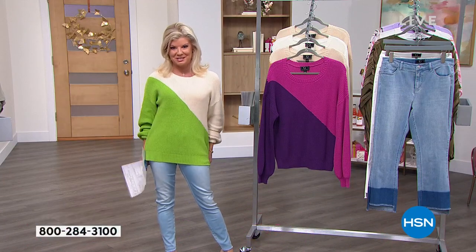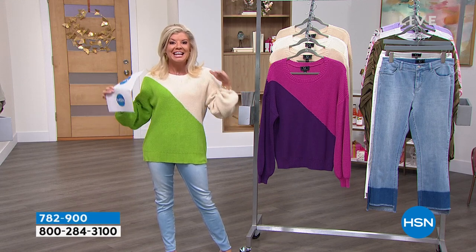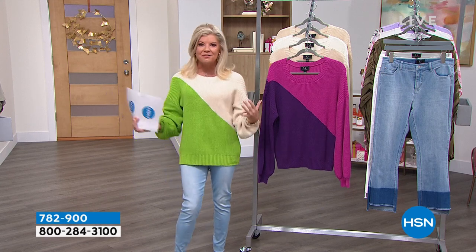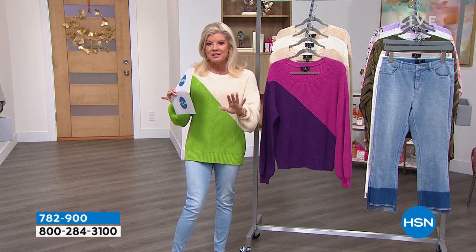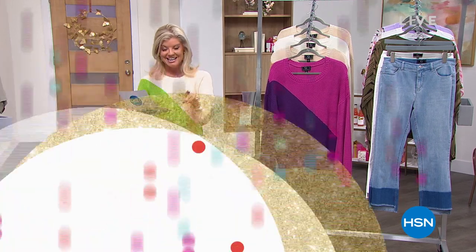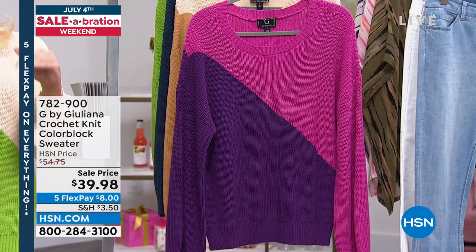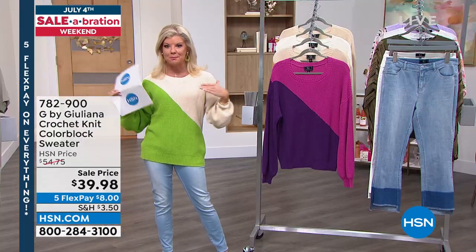I promised you a great birthday surprise scattered throughout all the different shows this month of July. This is a first-time sneak peek. Our HSN price on this sweater, which is 100% cotton, is $54.75, but it's our birthday surprise, so we're offering it at $39.98 while quantities last.